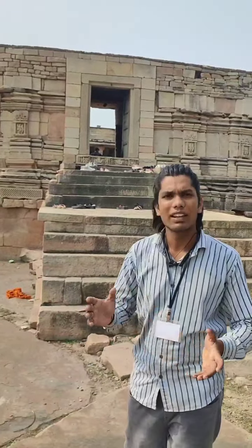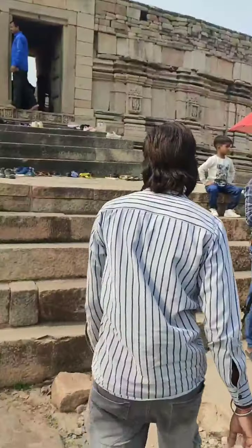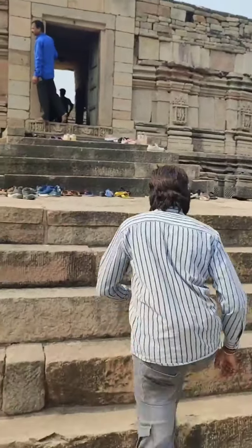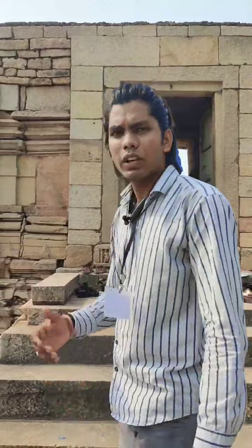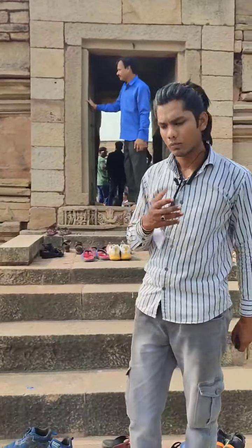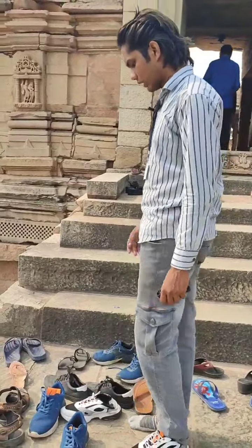Finally we reached the temple. Before entering inside the temple, first of all you have to put your shoes here.